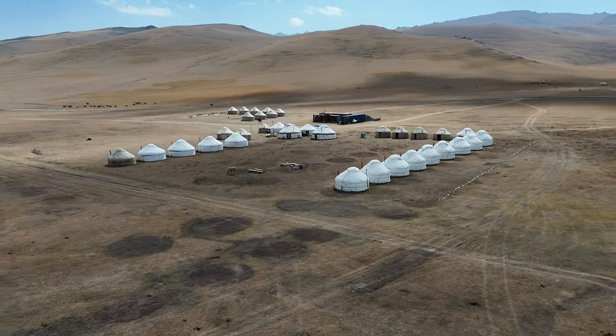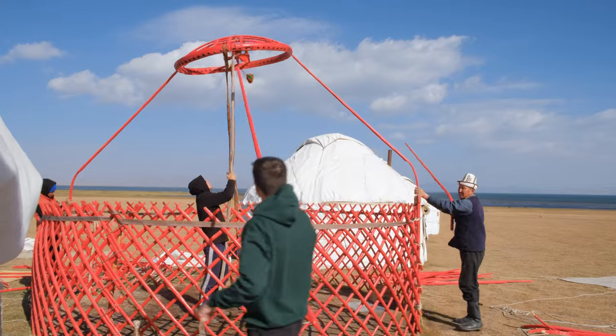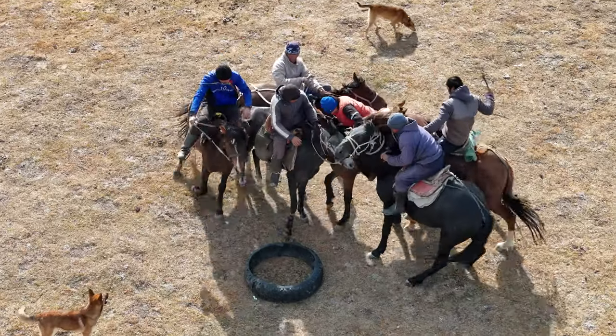Welcome to Kyrgyzstan! Over the next few days, we're going to dive deep into the nomadic Kyrgyz lifestyle. We'll experience earth living, mastering the ancient art of eagle hunting, and participating in some of the wildest traditions.